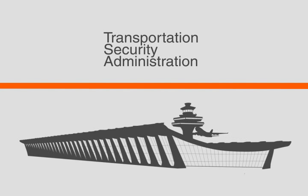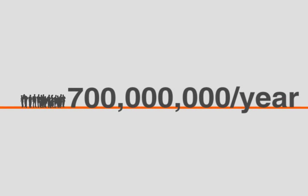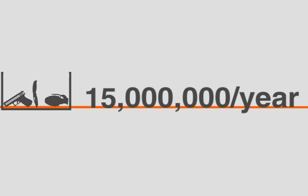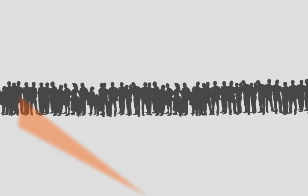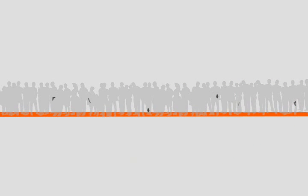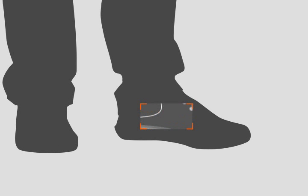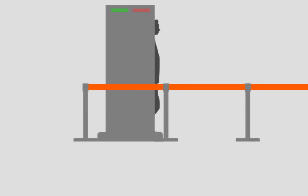Every year, the Transportation Security Administration screens more than 700 million people. An average of 15 million prohibited items are intercepted at U.S. airports annually. This is equivalent to scanning 1,332 people per minute to find just 29 items. With new measures being taken to conceal potentially dangerous substances, metal detectors alone have become ineffective.